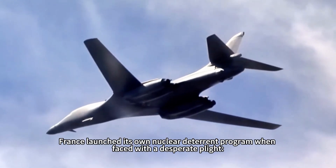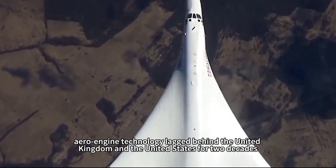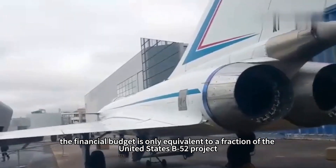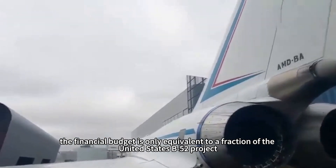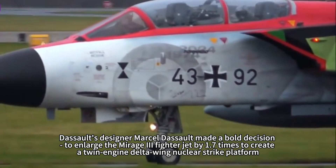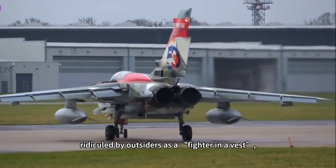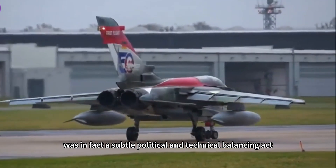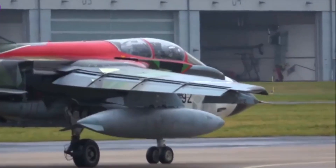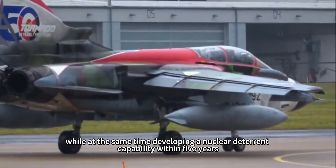In 1956, France launched its own nuclear deterrent program, facing a desperate plight: aero engine technology lagged behind the UK and US by two decades, large aircraft design experience was almost blank, and the financial budget was only a fraction of the US B-52 project. Against this backdrop, Dassault's designer Marcel Dassault made a bold decision to enlarge the Mirage II fighter jet by 1.7 times, creating a twin-engine delta-wing nuclear strike platform. Ridiculed by outsiders as a 'fighter in a vest,' it was in fact a subtle political and technical balancing act, inheriting proven supersonic aerodynamics while developing nuclear deterrent capability within five years.